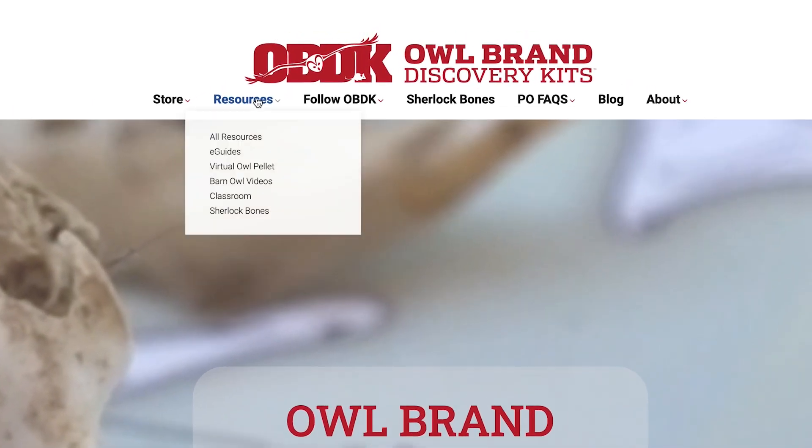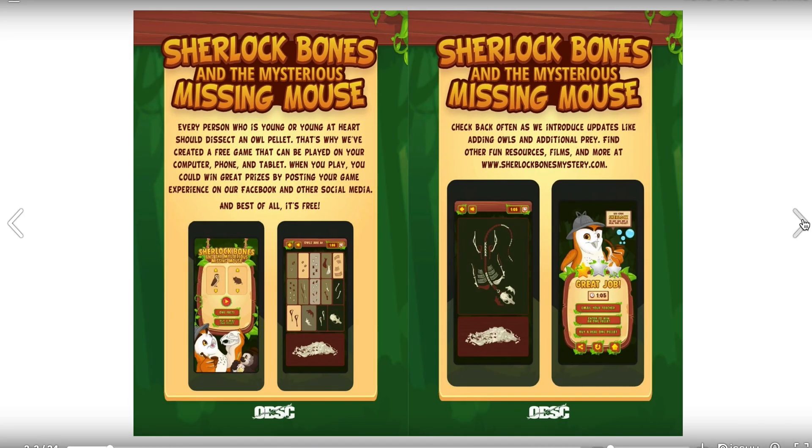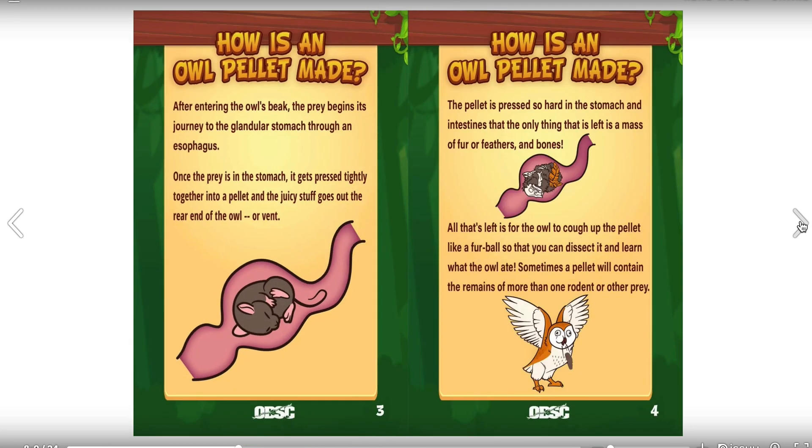We have two guides that are on the obdk.com website. One is Sherlock Bones and the Mysterious Missing Mouse, and that guide is primarily directed toward K through five and young learners.